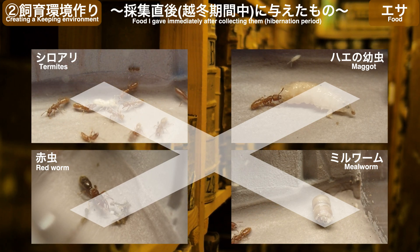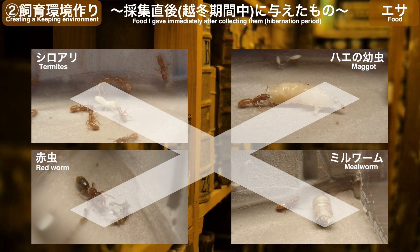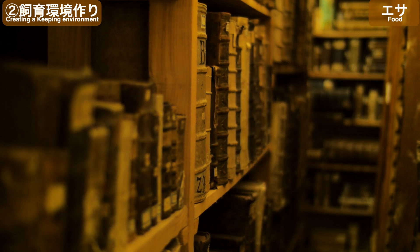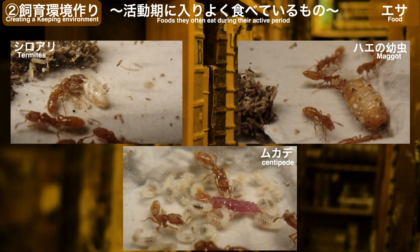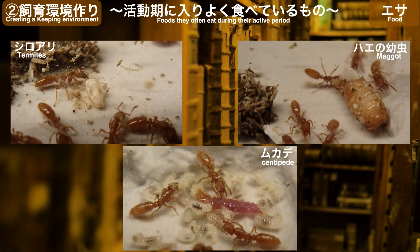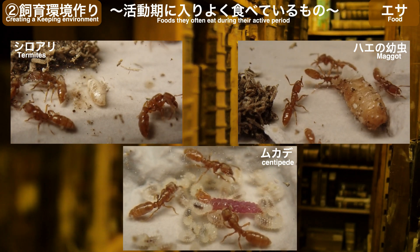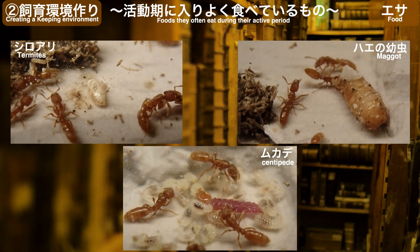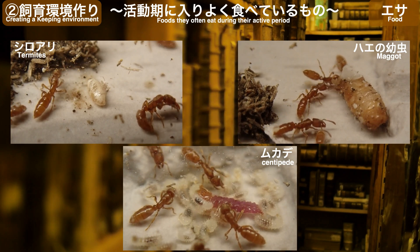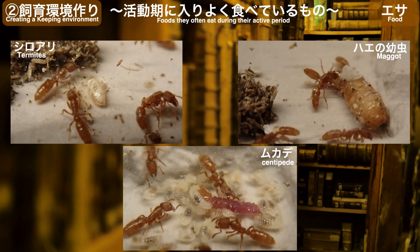トゲツネハリアリは林床のシロアリや昆虫類の幼虫などを捕食するとされています。飼育を始めてまず与えたのはシロアリ・ハエの幼虫・アカムシ・ミルワームですが、どの餌もちょっかいは出すものの食べる様子はありませんでした。原因は採集時期が2月ということもありまだ越冬を開けていない状態だったようです。越冬後に与えた餌のうち反応が良かったものはシロアリ・ハエの幼虫・ムカデの3つで、巣内で幼虫たちが直にかじりつくため、巣の出入り口から運び込めるサイズの餌を好むようです。